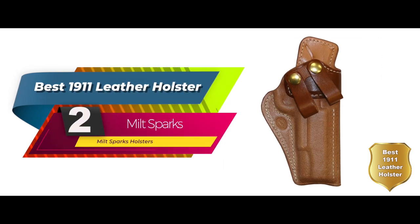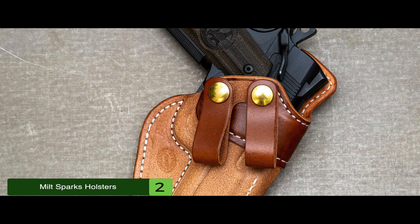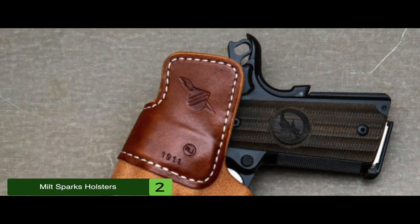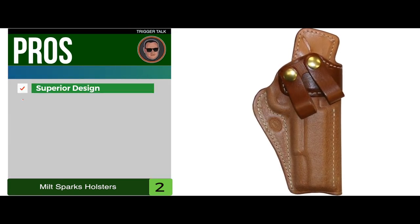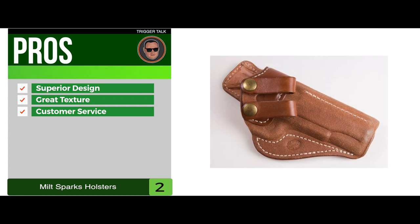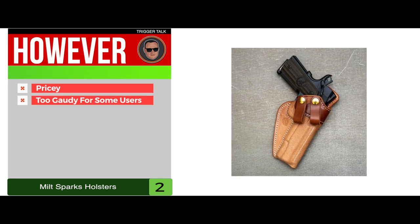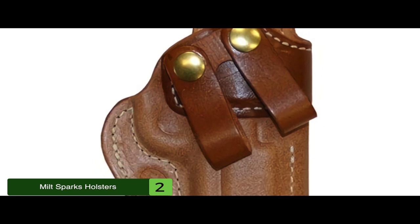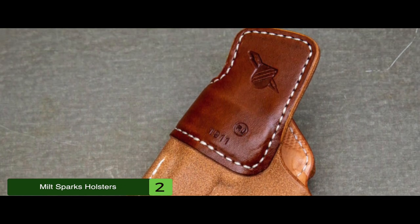Next, we have Best 1911 Leather Holster: Milt Sparks Holsters. Made from high-quality leather, this blows the other leather holsters out of the water when it comes to quality and the ability to go much longer in shelf life and firmness. The leather was comfortable to a point where it didn't trigger any skin irritation. Its pros are it has superior design, it has great texture on the outside of the holster for an IWB, and it has a great brand name and proven customer service and legacy. However, it is a bit too pricey for the size, and it's too gaudy for some users. Bottom line: it's the best 1911 leather holster on our list. The open-top design is for a quick draw and has double-stitched belt loops for extra safety, and it doesn't slip or snag and stays comfortable all day long.